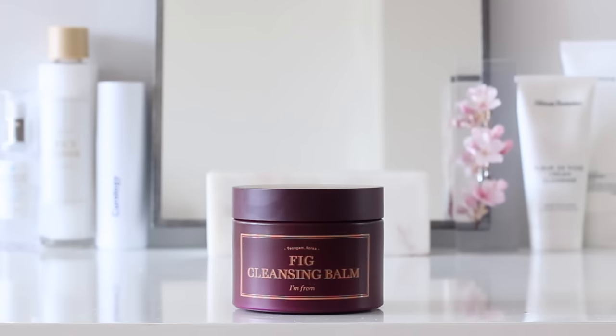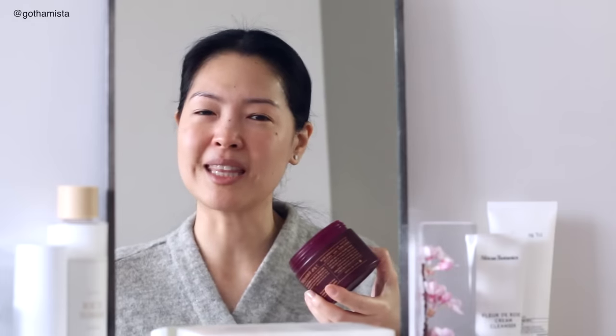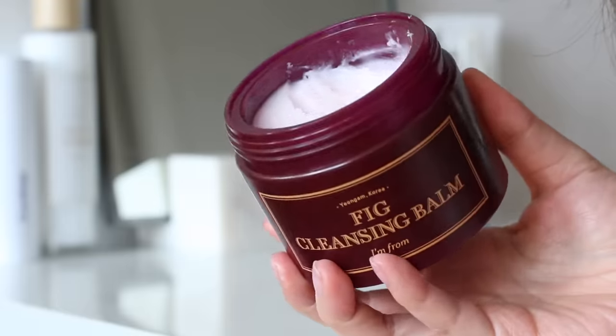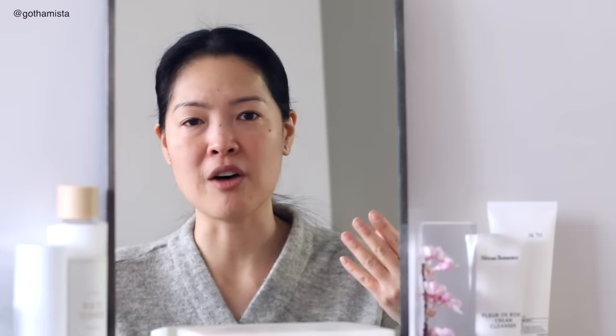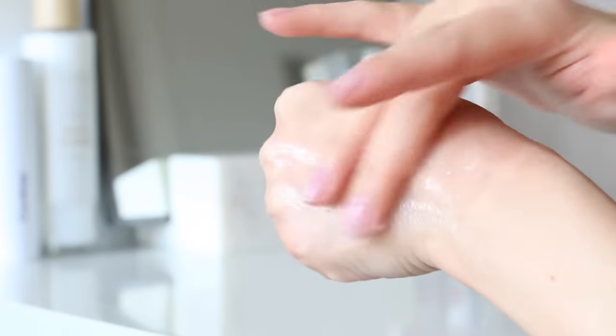Right now, I'm trying out a new sherbet balm cleanser from I'm From — their Fig Cleansing Balm. This is that traditional Korean sherbet cleansing balm that I just love so much. It's got that nice waxy texture that's like the original Banila Co. It turns almost instantaneously into this beautiful, rich oil as you apply it, and it just melts all your makeup off, emulsifies beautifully, rinses off completely clean without residue. So far, I've been loving it. Days where I just have a little bit extra on my skin, this is the only step I need.